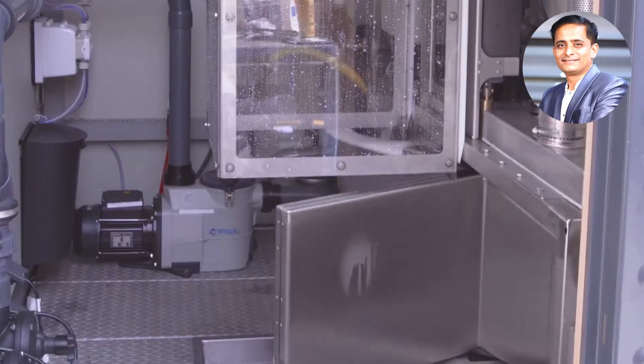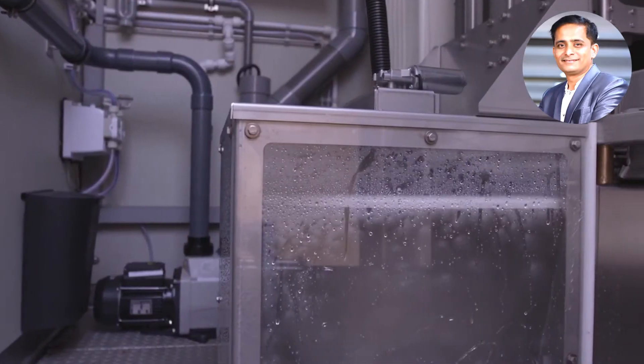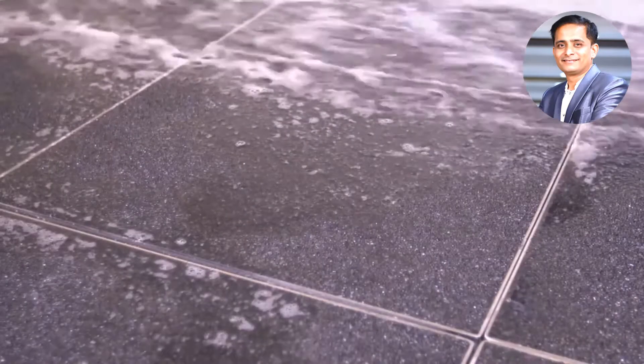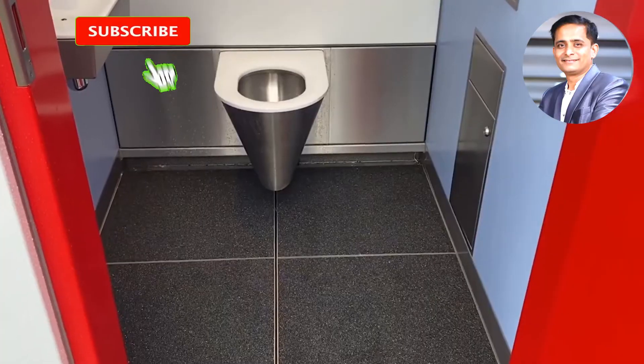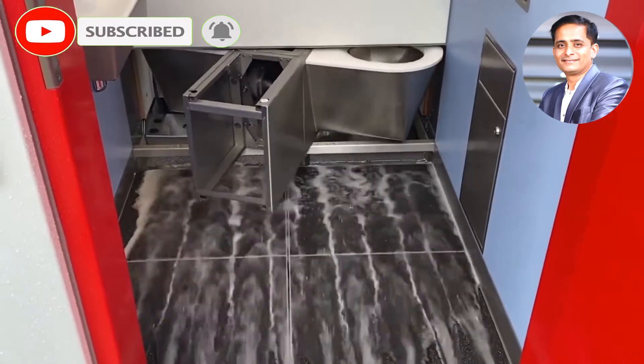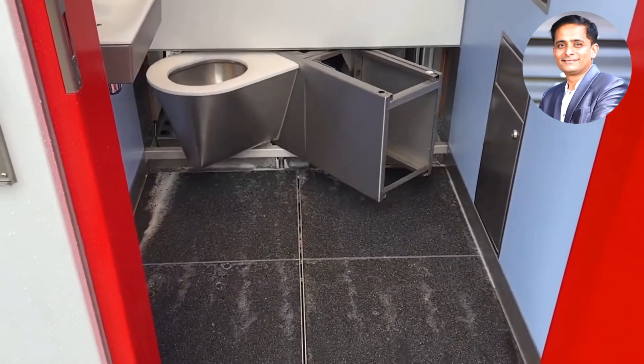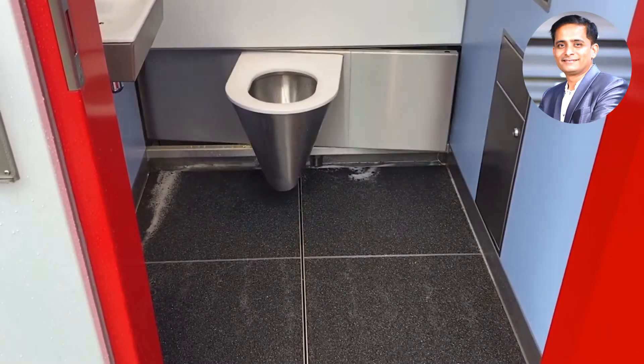Hello friends, today we are going to discuss the topic of a revolving and self-cleaning public toilet, which automatically sanitizes itself after each user. This is a very timely technology for the current changing world of sanitizing and prevention for public safety, especially in the pandemic situation of COVID-19.